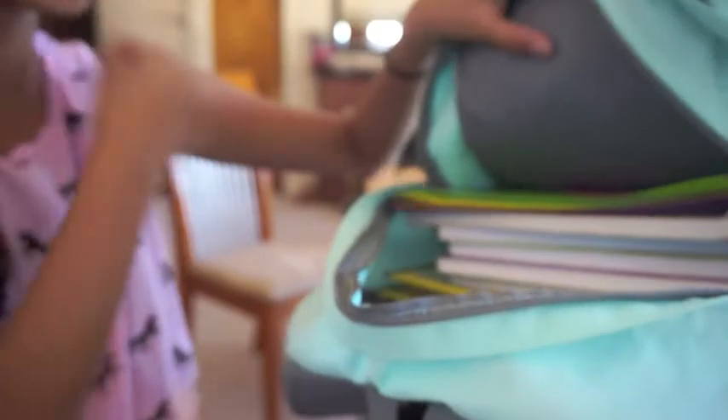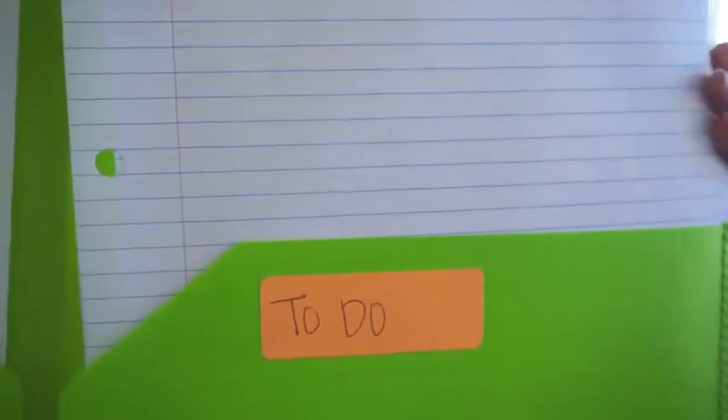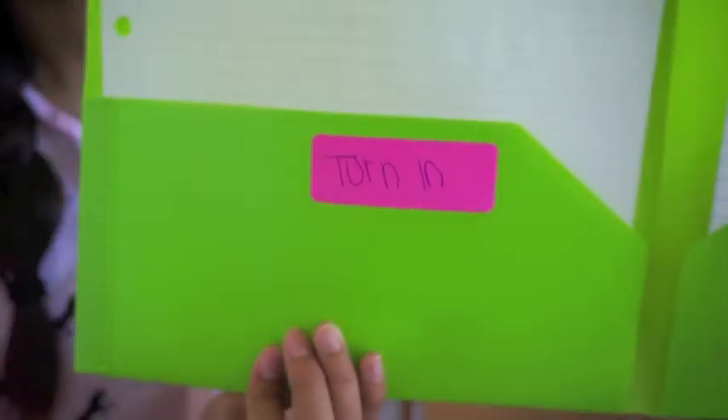Moving on to the biggest or main pocket of my backpack, I have four folders. I love color coding — leave a comment down below if you guys are also a big fan of color coding. The first folder I have is my purple history folder, and I like to keep some extra binder paper in it. Then I have my green math folder, and I like to use the neon labels on them — I have a side that says 'to do' and one that says 'turn in,' so it makes everything nice and organized and easier to find.